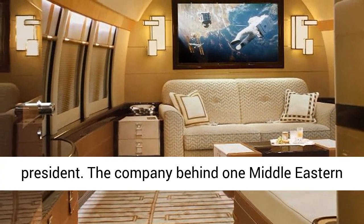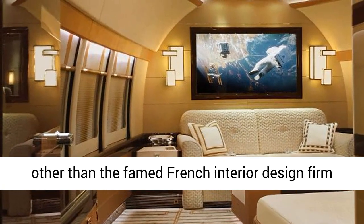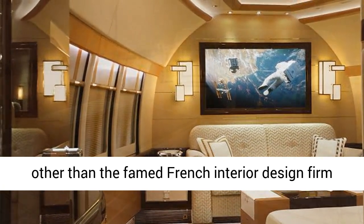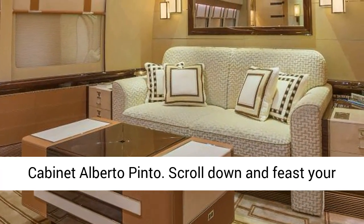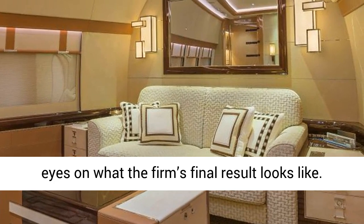The company behind one Middle Eastern businessman's 747-8i luxurious interior is none other than the famed French interior design firm Cabinet Alberto Pinto. Scroll down and feast your eyes on what the firm's final result looks like.